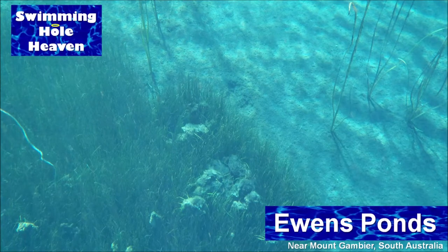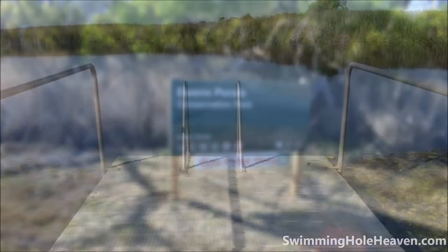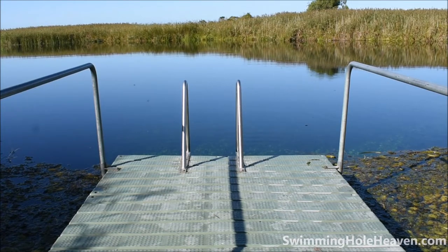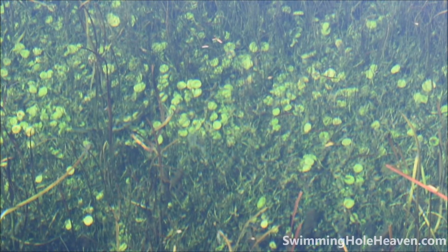Welcome to Swimming Hole Heaven. I'm Brad Neal and this is Ewan's Ponds near Mount Gambier in South East South Australia. The first pond is only a few steps from the car park, and already looking down from the pontoon you can see just how clear the water is.